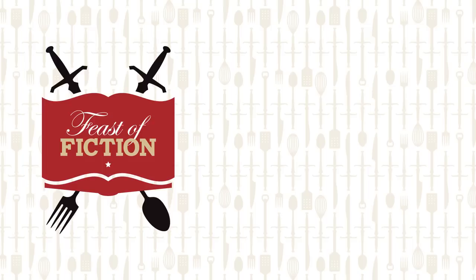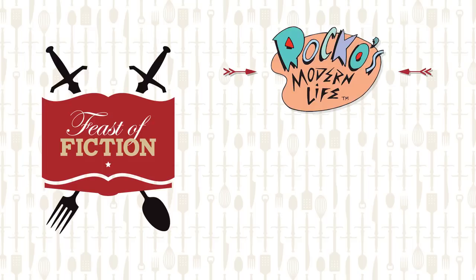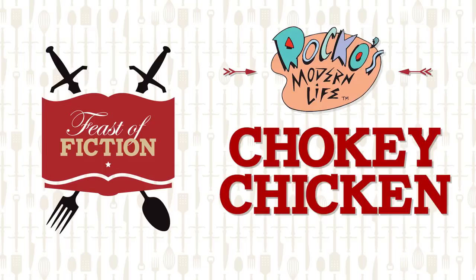This week's feast: Chokey Chicken from Rocco's Modern Life. Nearly 25 years after the original show came out, Rocco's Modern Life is back with a 45-minute TV movie called Rocco's Modern Life: Static Cling on Netflix, and it is actually so cool.